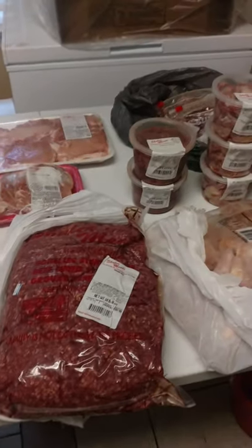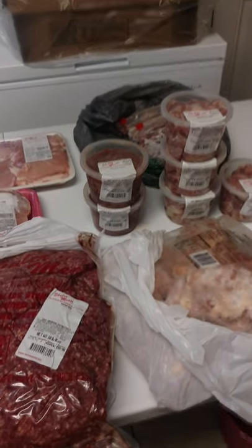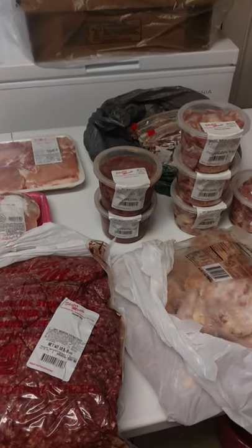Of course you got to watch for your E. coli and Salmonella and all that. So just make sure you keep sanitized. I got my bleach and stuff right here.